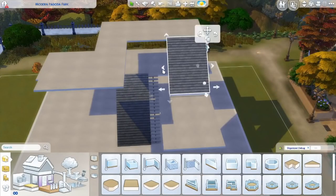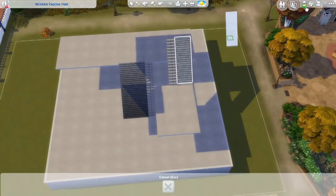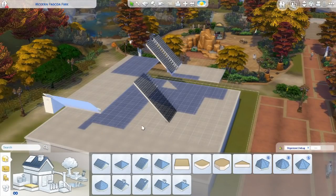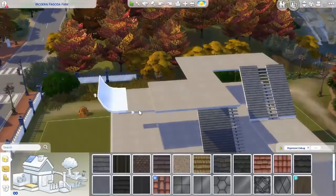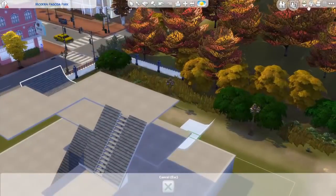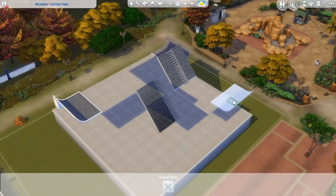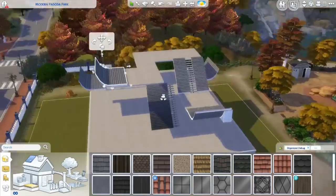But not only that — I wanted to make something that could be a Chinese character as well. It isn't a Chinese character, I cannot write Chinese, but I wanted to make something that looks like it could be a Chinese character. So the combination between that Chinese character shape and the modern interpretation of pagoda roofs...